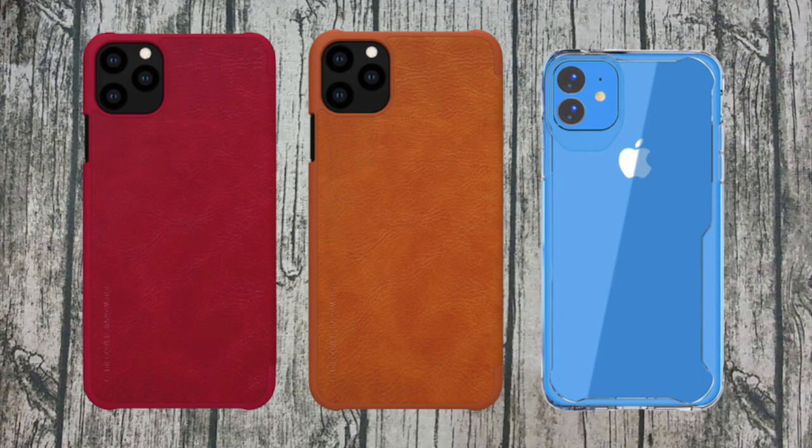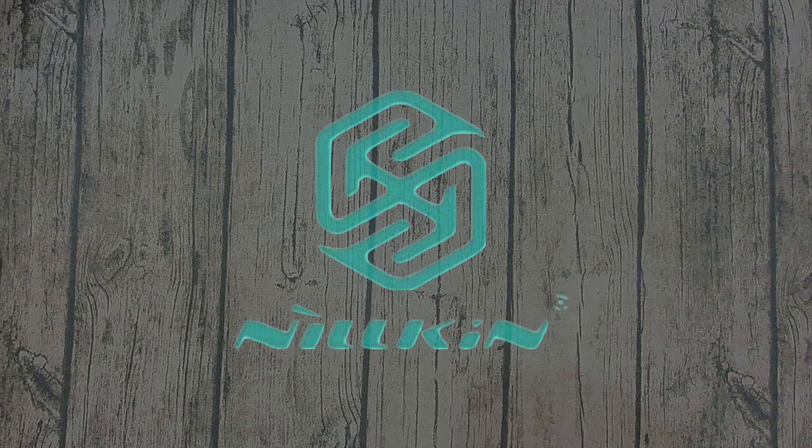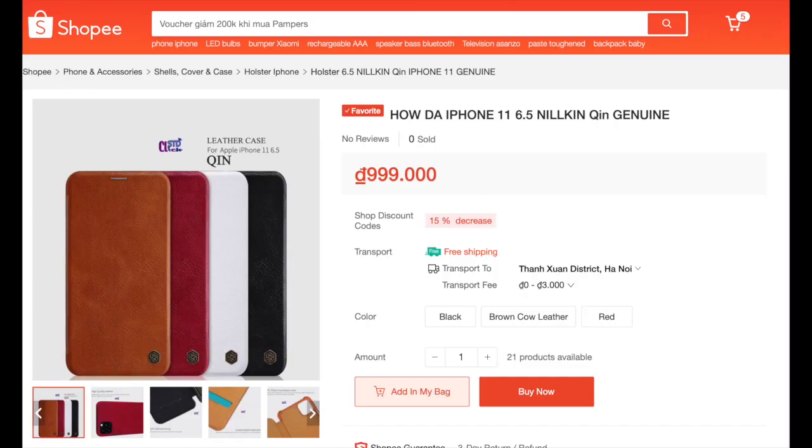Hello again. Today we're going to have a look at some exciting cases I found online for the new iPhone 11. These are for the iPhone 11 and the iPhone 11 XR. First up we have Nillkin, and as you can see the price is very high because they know there's going to be a lot of demand for these cases.